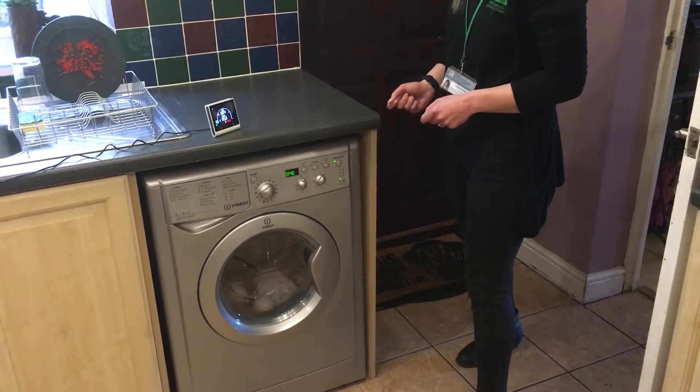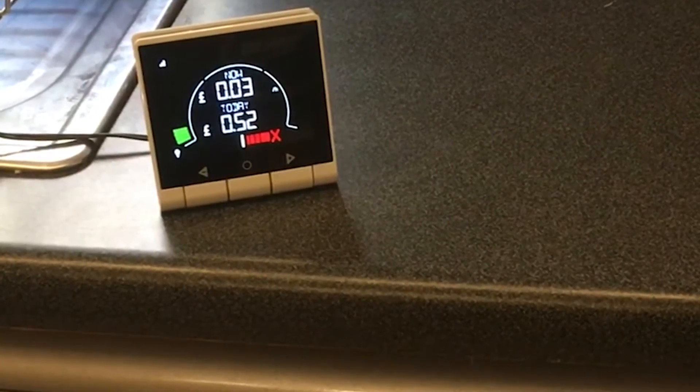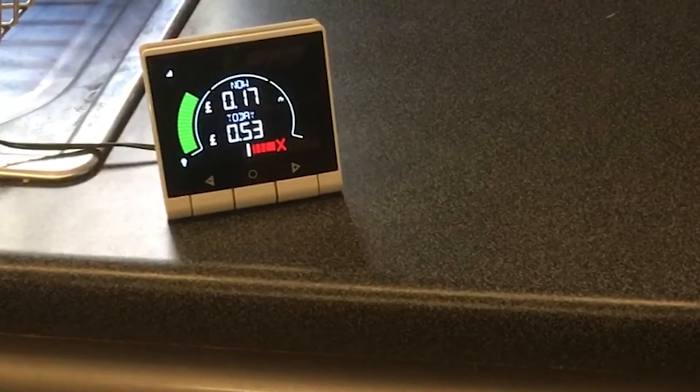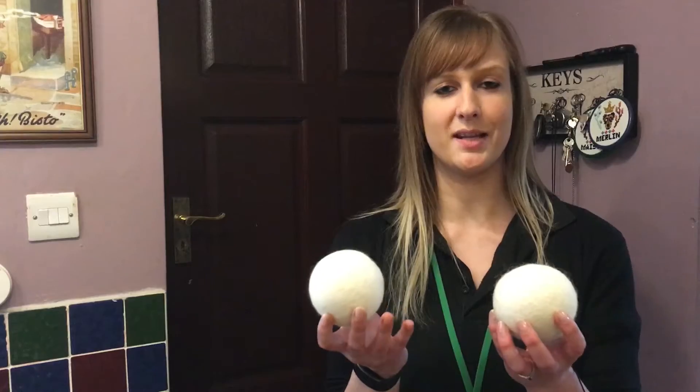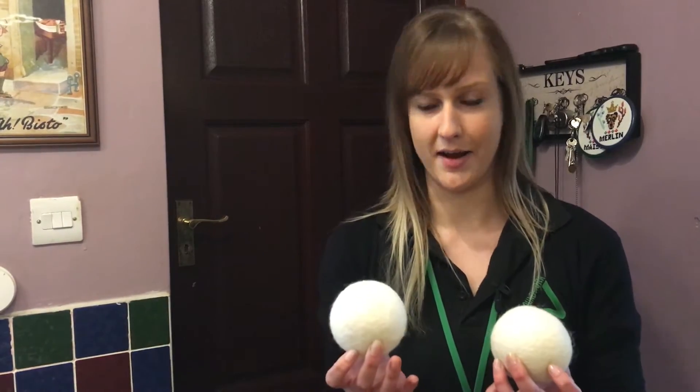At number five is the tumble dryer, although quite an expensive user it isn't generally on all day. In order to remedy some of the energy that a tumble dryer uses, you can use tumble dryer balls in every load, which help to circulate the air and means that you're tumble drying for less time.